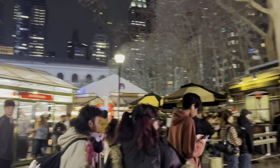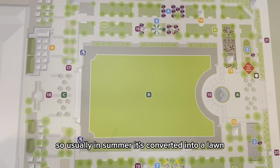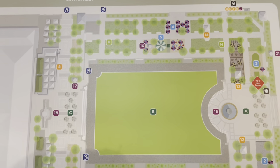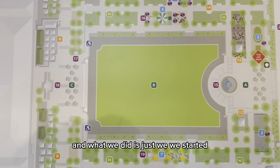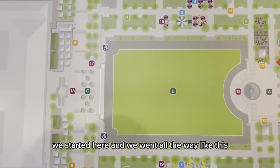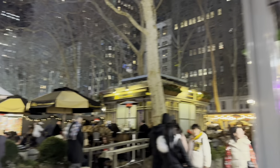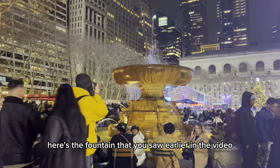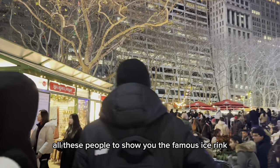This is the map of the park. So usually in summer it's converted into a lawn, but in winter this section in the middle converts to an ice rink, which we'll go to shortly. What we did is we started here and went all the way around and now we are back. All right, so let's check out the ice rink. Here's the fountain that you saw earlier in the video. I'm going to walk around all these people to show you the famous ice rink.